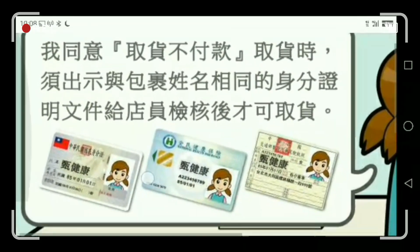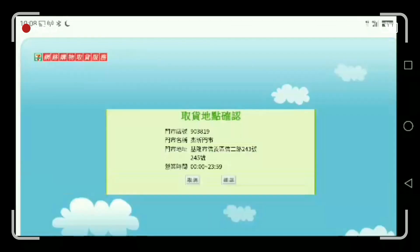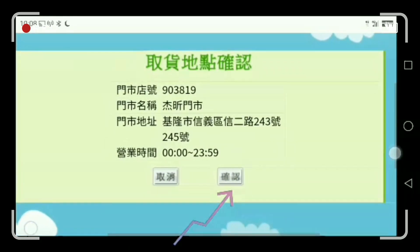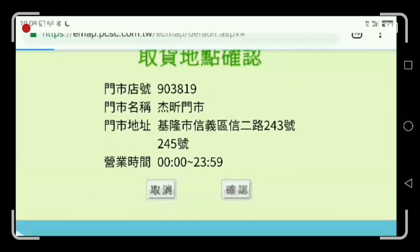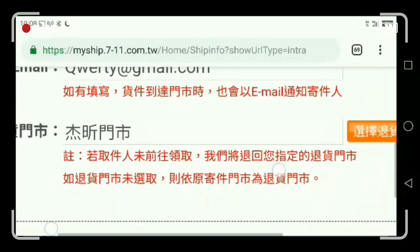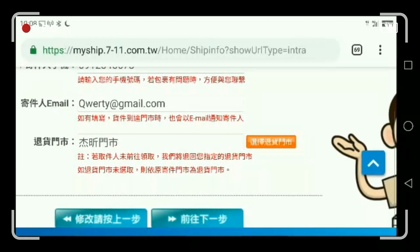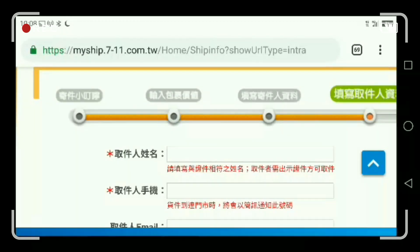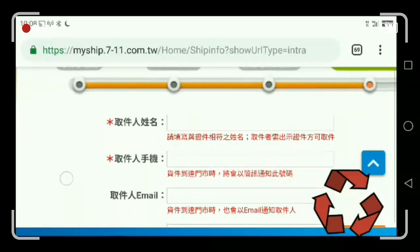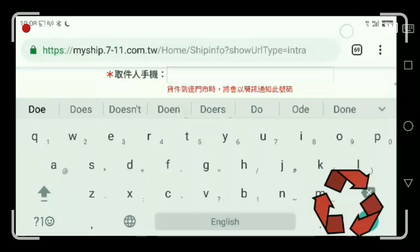These are the reminders for acceptable ID. There are only three kinds of valid identification: National ID, Health ID card, and Driver's License. Then click okay and review the details. The red font shows the name and contact number as a reminder for the seller.